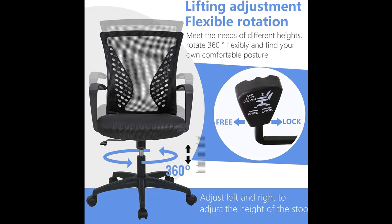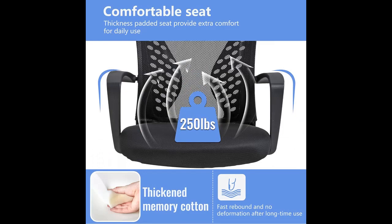Sturdy and Durable Construction: Built with a sturdy and durable construction, our office chair can support up to 250 pounds, ensuring safety and reliability for users of various sizes. The robust frame and quality materials make it a long-lasting addition to your workspace.